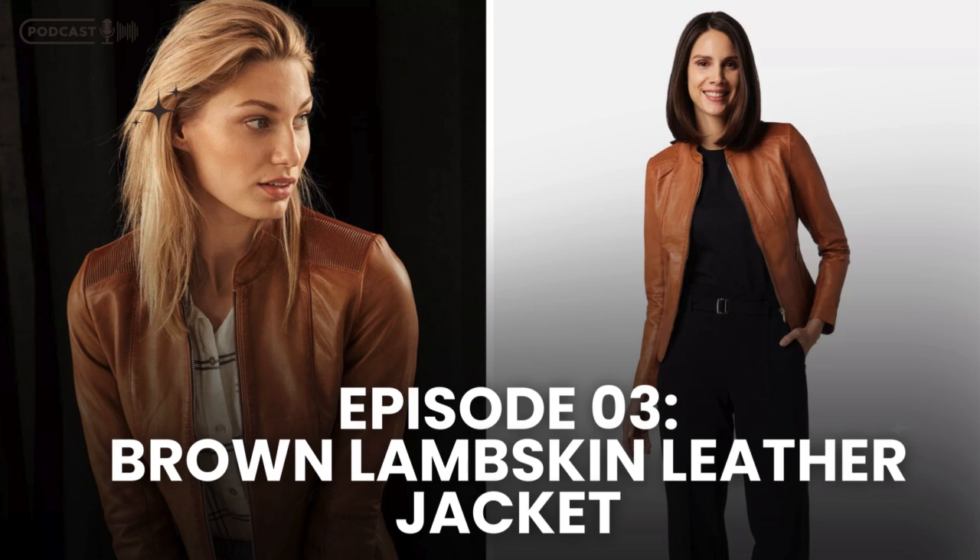Leather jackets have always been a symbol of style and attitude, but not all leather is created equal. The brown lambskin leather jacket stands out not just for its rich, earthy color, but for the luxurious material it's made from — genuine lambskin. It's known for its smooth, buttery texture and lightweight feel, making it the perfect blend of luxury and comfort.